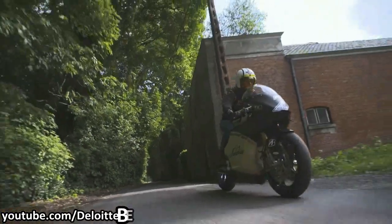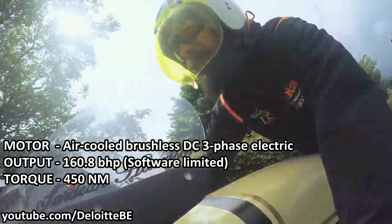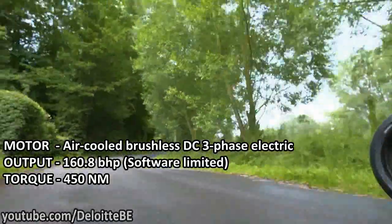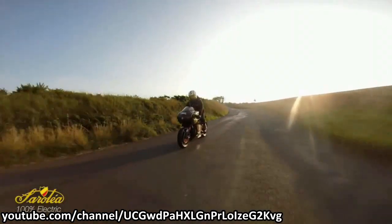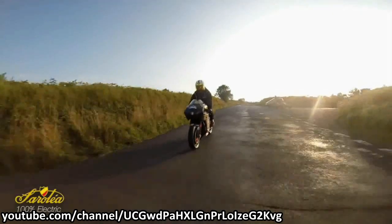The Manx 7 is powered by an air-cooled brushless DC motor, which puts out a software-limited 160 brake horsepower and a monstrous 450 Nm of torque. As a result, the Manx 7 can do 0 to 100 kilometers per hour in just 2.8 seconds and will reach a software-limited top speed of 250 kilometers per hour.